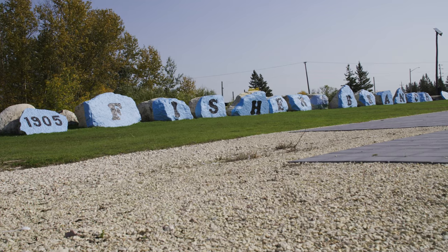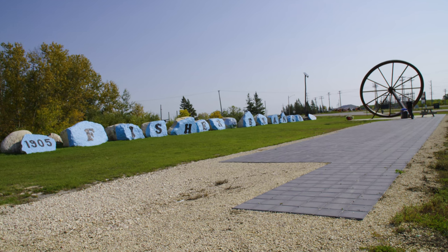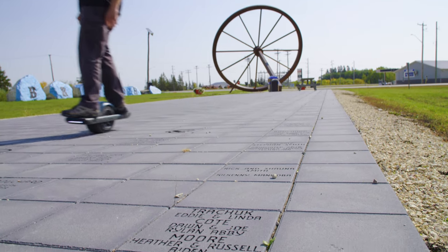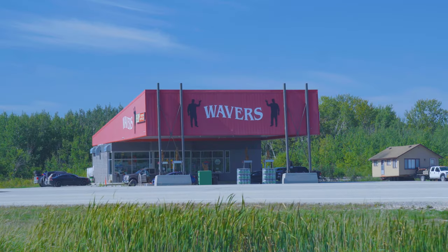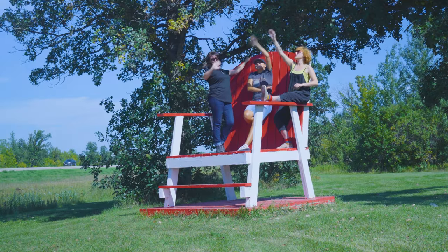1905 Fisher Branch is spelled out on a line of boulders near a giant replica of a wagon wheel, where a man on a one-wheel electric skateboard cruises across pavers, some printed with dedications. Cars stop at Waver's Gas and Convenience Store, then three women on an oversized roadside wooden chair wave at passersby.